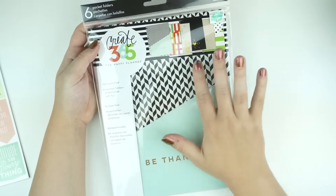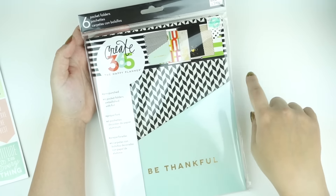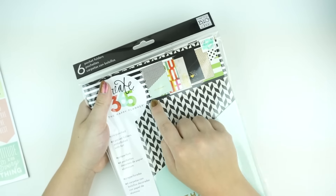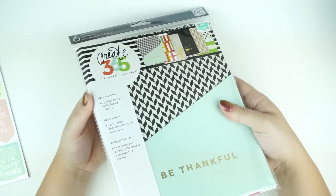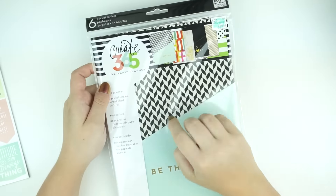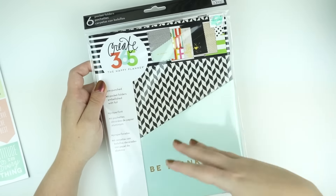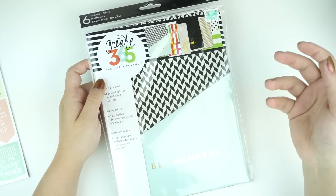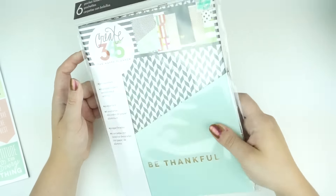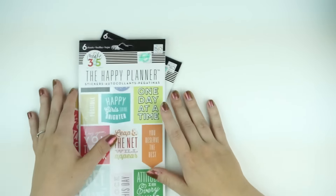Then I picked up this to show you guys whenever I do my Happy Planner kind of overview. This is the Happy Planner six pocket folders — it shows you on the front the different designs they come in, but they're literally just like pocket folders. I will show you guys more in depth whenever I show you my Happy Planner overview, which I want to do soon and show you some of the additions I thought were cool. They have so many different things you can buy for the Happy Planner, but I only picked up the things I thought were really cool.